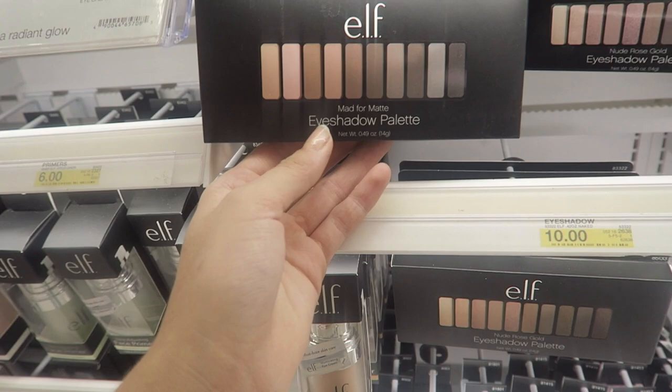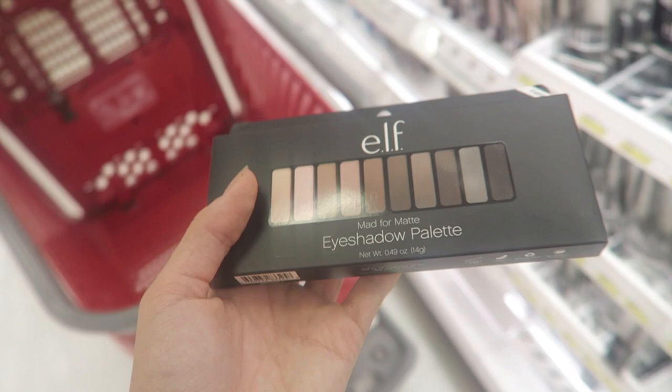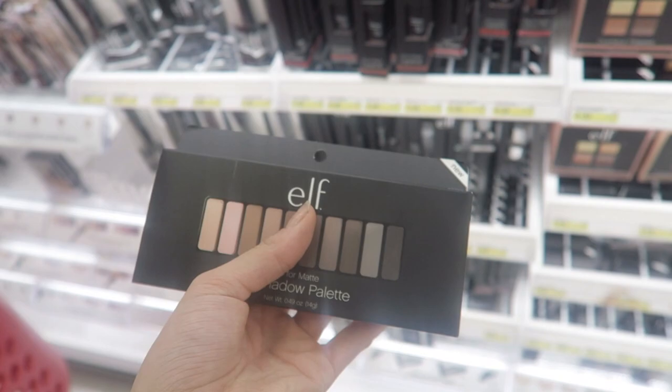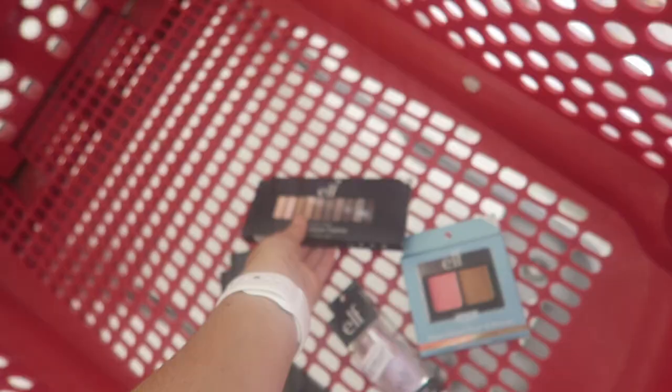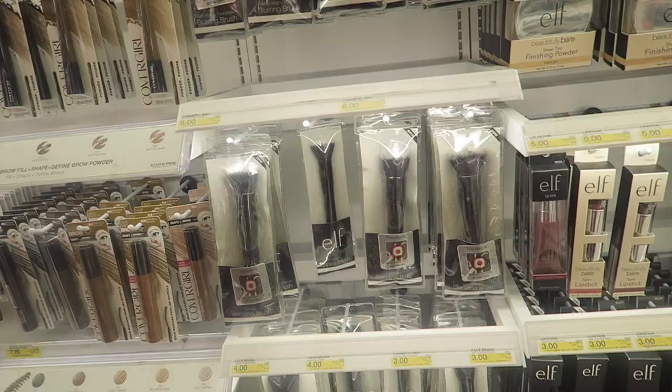Then we have the best eyeshadow palette, in my opinion, from the drugstore. This is the Matte for Matte — I think it's a cute name too. It's the eyeshadow palette from ELF, it's ten dollars. You have every shade — a nice warm tone for those basic eye looks. You can create such a nice, simple matte look. I think it's one of those palettes that is just great, so if you want to mess around with some eyeshadow, I really recommend this.